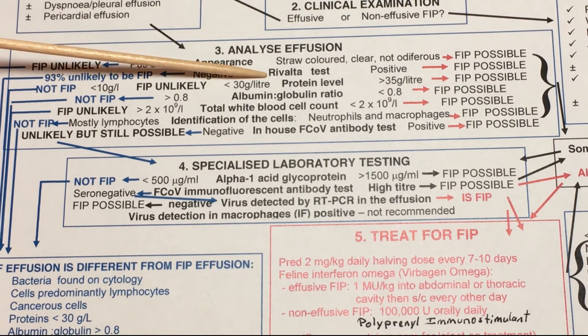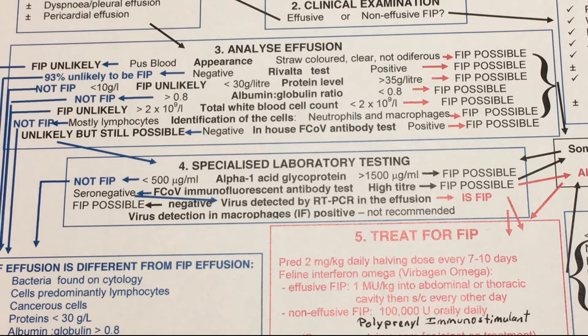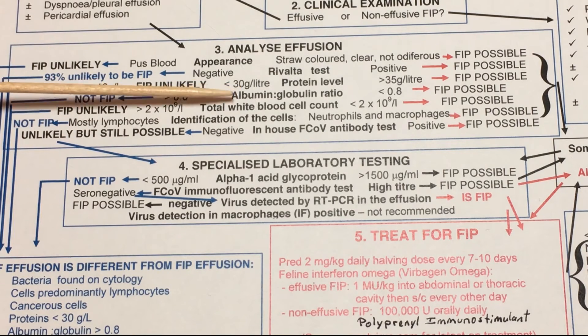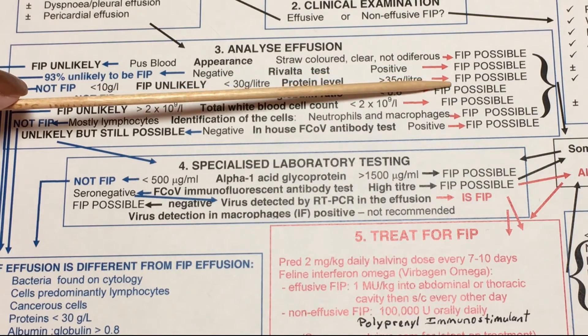Next, Dr. Addie recommends a Rivalta test — I'll put a link in the description. It's not done as much in the U.S. as in Europe, but it's a quick, low-tech in-house way to determine whether the effusion has high protein levels. A negative Rivalta test means it's 93% unlikely to be FIP; if positive, it's still only possible. Another test checks the protein levels directly: less than 10 g/L means it's not FIP; less than 30 g/L means FIP is unlikely; greater than 35 g/L means FIP is possible — again, just one of many tests.